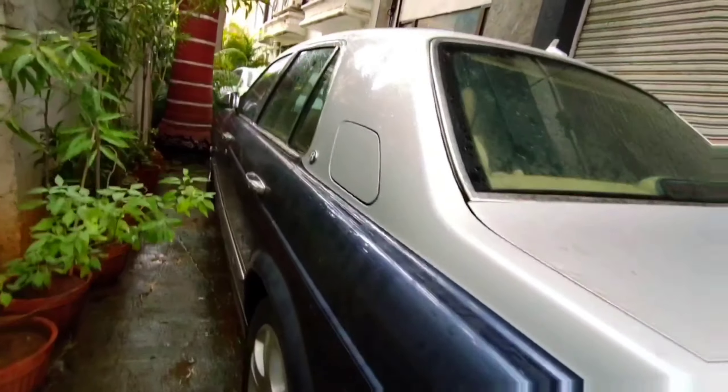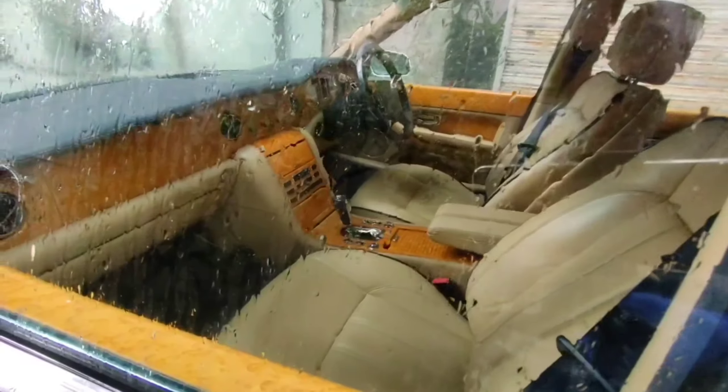This is a short walk-around video of the Bentley Arnage. I guess it's the only one in Pune here — special exclusive content for you guys.